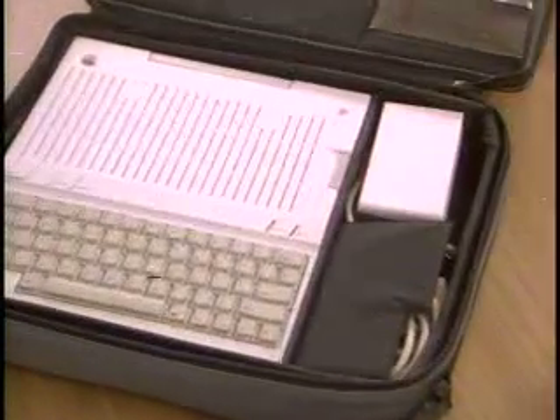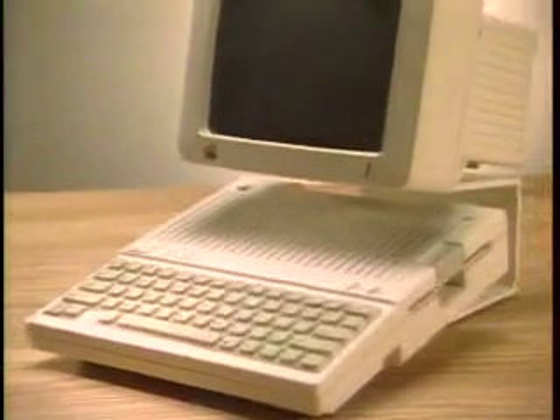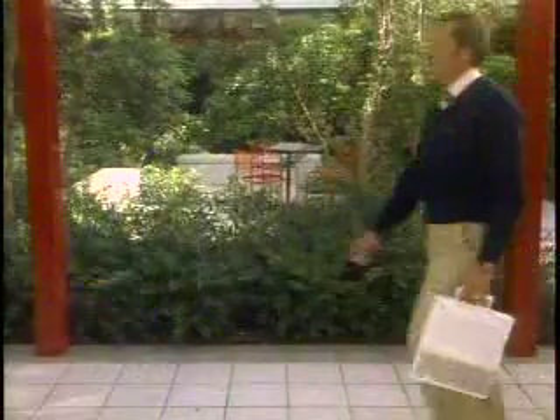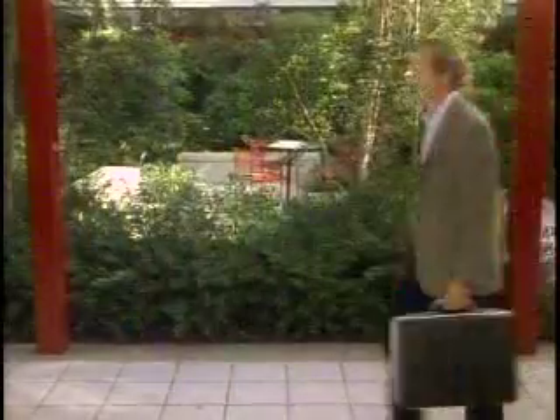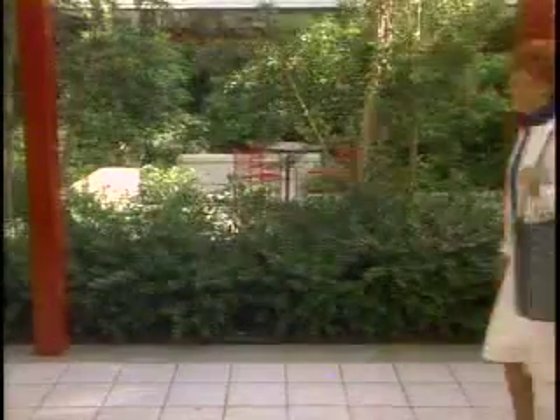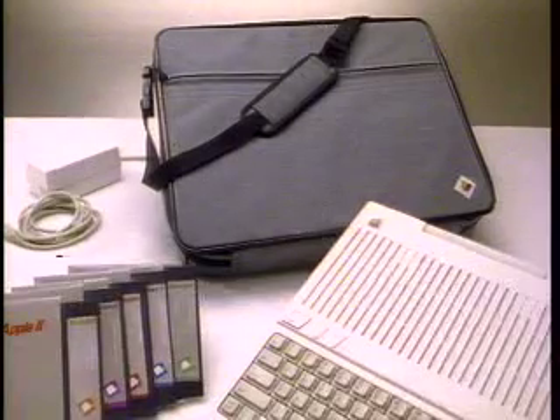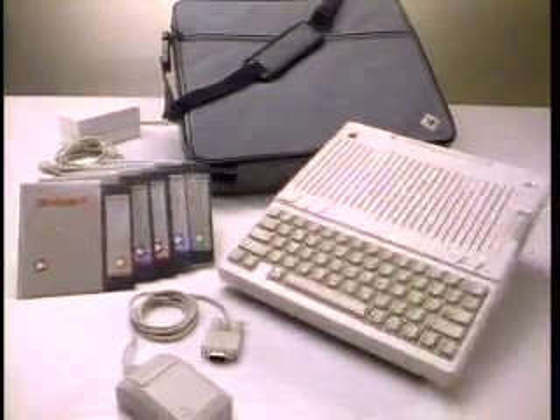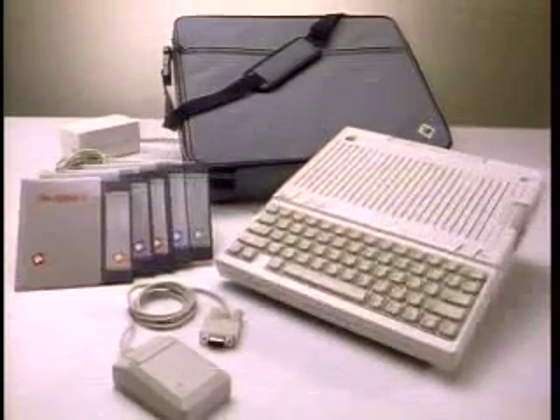The Apple IIc — all dressed up and ready to go. At 7½ pounds and about the size of a loose-leaf notebook, the Apple IIc can go anywhere you do. Tuck it under your arm or use its built-in handle. Slip it into your briefcase or into its own special carrying case. This lightweight case holds an Apple IIc system, mouse, and power supply. The Apple IIc — the complete solution that can travel with you.